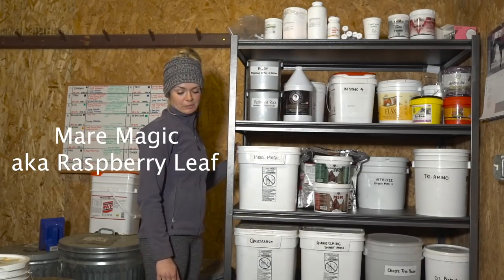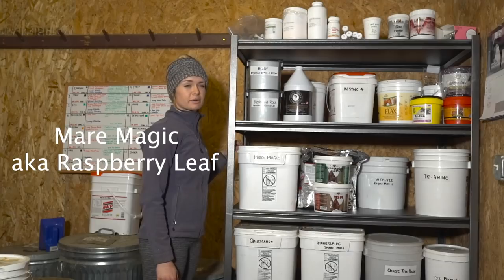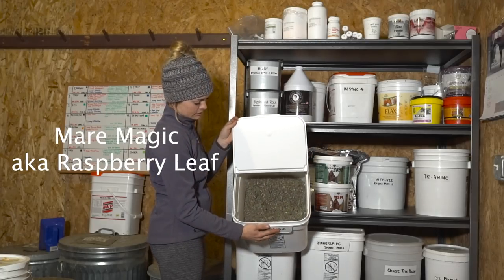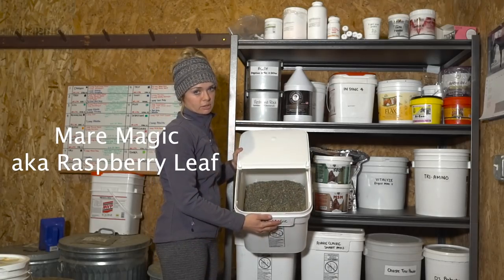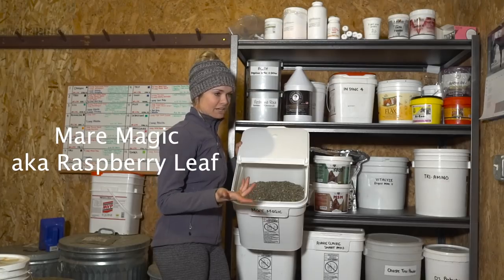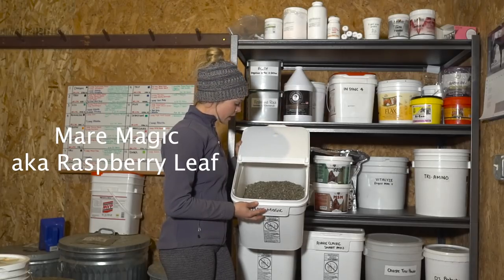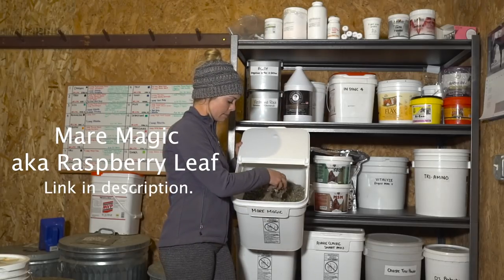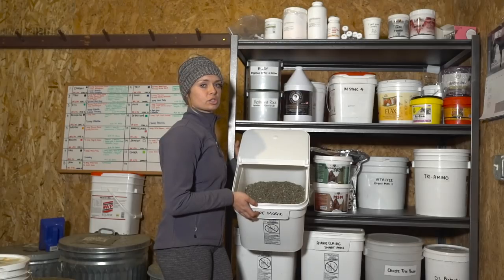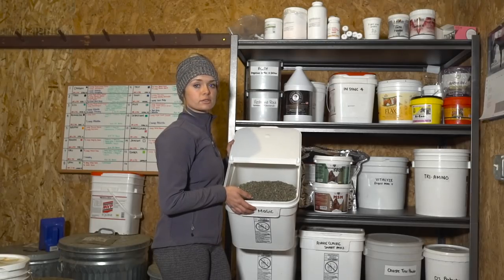This is Mare Magic, or Raspberry Leaf. You feed this to mares or stallions to try to maintain normal hormone levels. It comes in a shredded leaf form. I get mine off Amazon for about $9, rather than at a local tack store where it's like $16 or more for a pound. I have Callie on this — as some of you know, she's quite a moody mare. Due to the fact that she can't have some other calming supplements, this just helps keep her hormone levels in check.